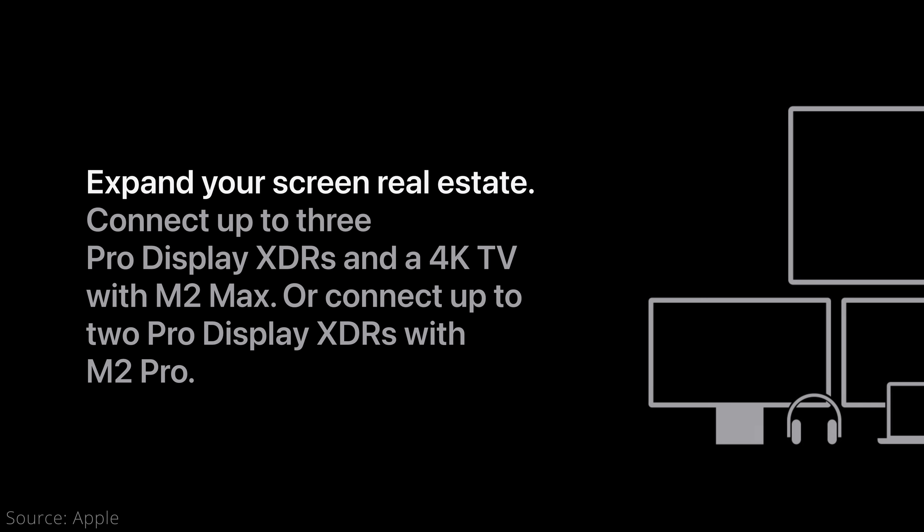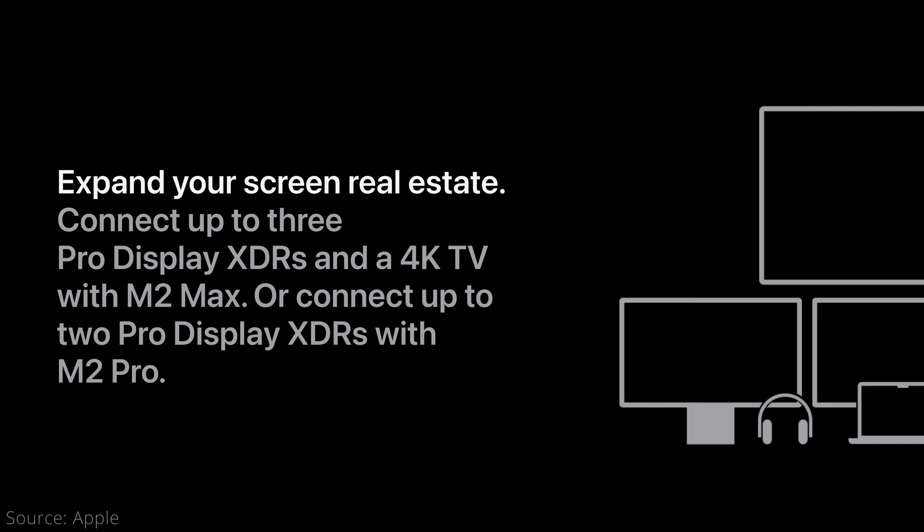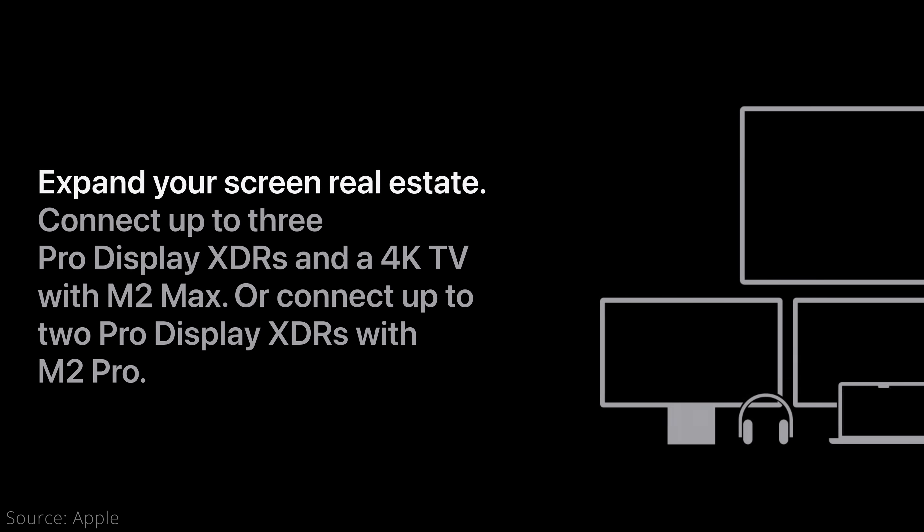One other major difference between the M2 Pro and M2 Max models — besides the CPU, GPU, memory, and extra media engine — is the external display support. In particular, that $200 upgrade from the 12-core 19-core M2 Pro to the 12-core 30-core M2 Max doesn't just get you 11 more GPU cores; it also gets you two additional external displays. The M2 Pro chip can support only two additional displays beyond the built-in one.